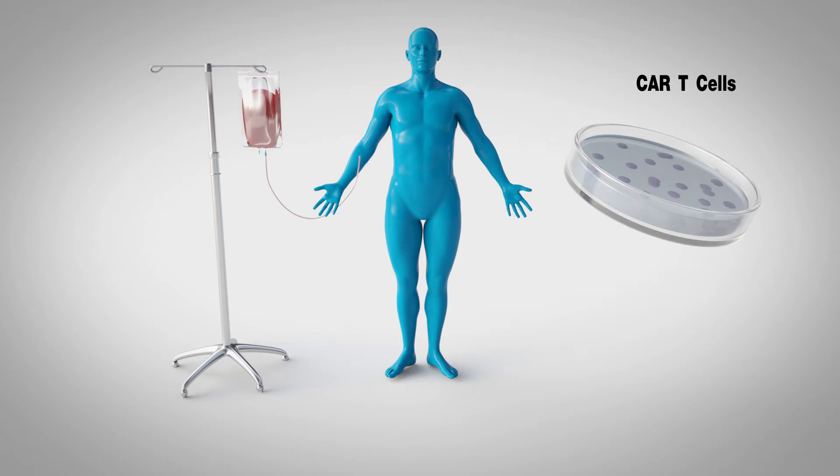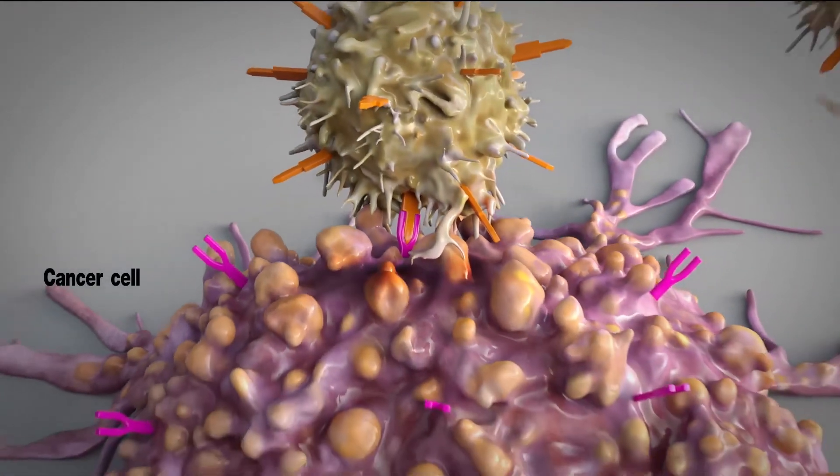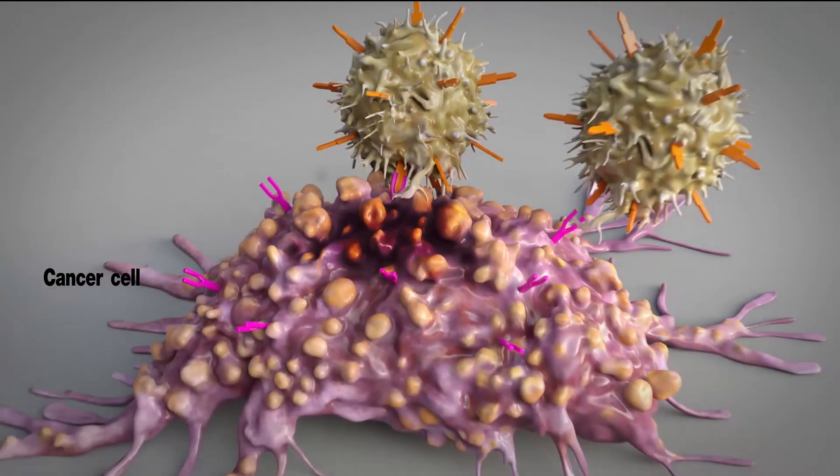After the CAR T-cells multiply in the lab, they are injected into the patient. The receptors on the CAR T-cells help them find and destroy cancer cells throughout the patient's body.